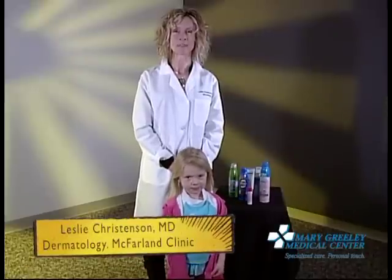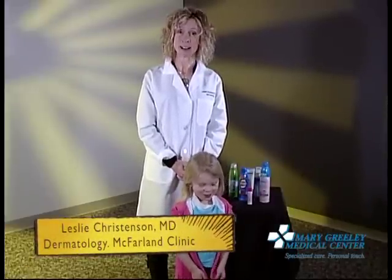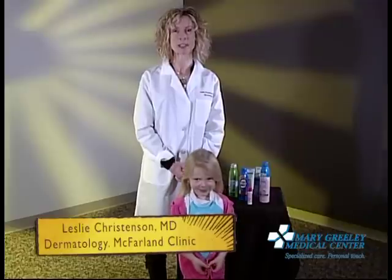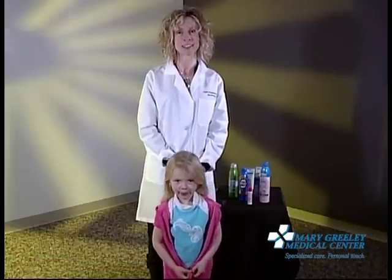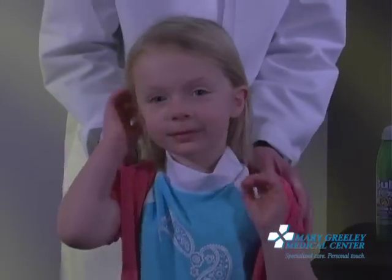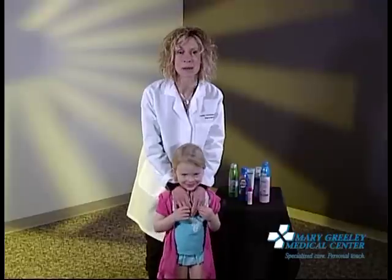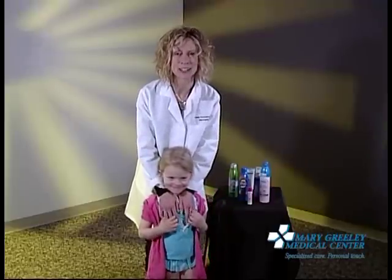Hello, I'm Dr. Leslie Christensen from the McFarland Clinic in Ames, Iowa. As a mom and a dermatologist, I know how important it is to protect our children from the damaging rays of the sun and yet really enjoy some summer fun. My daughter Evie and I are going to show you some simple steps of how to do good sun protection so that you are ready to enjoy the day.